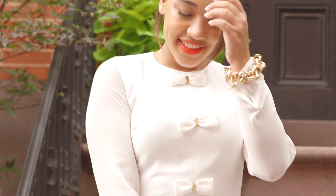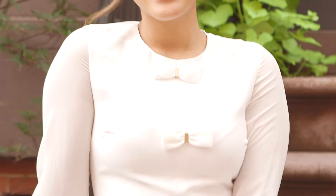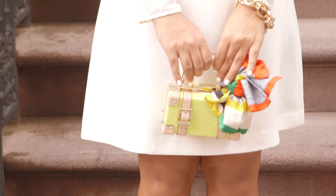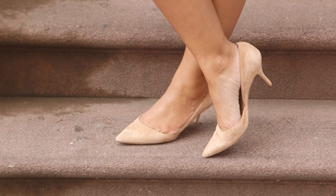This Maison Jules dress is perfect for a party. I love the girly bow details that give it a flirty feel. To take it to the next level, I paired it with a tiny yellow bag, a bright scarf, and a classic nude pump.